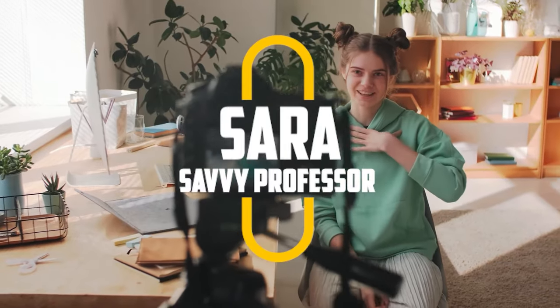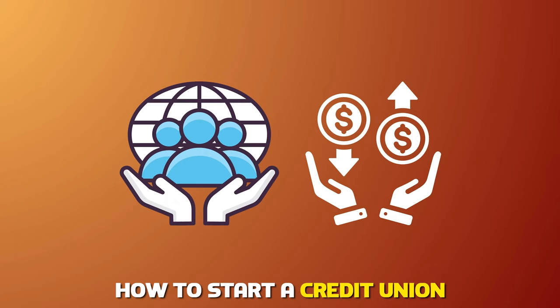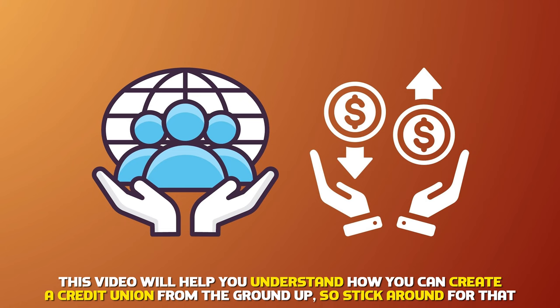Hi guys, this is Sarah from The Savvy Professor, and today we're going to talk about how to start a credit union. This video will help you understand how you can create a credit union from the ground up, so stick around for that.